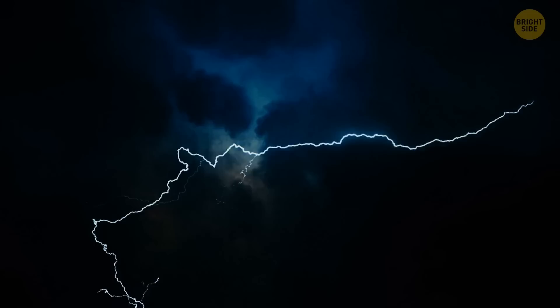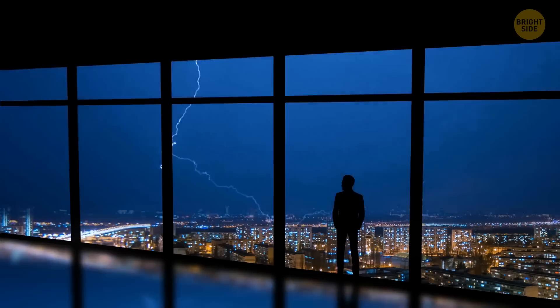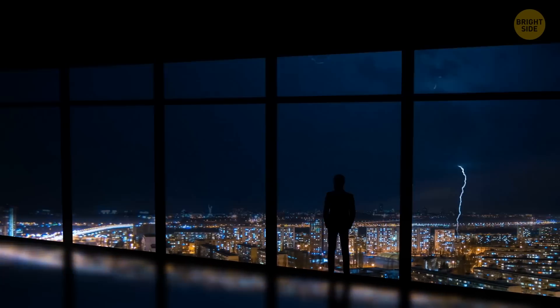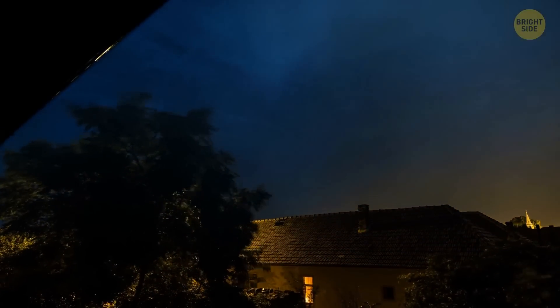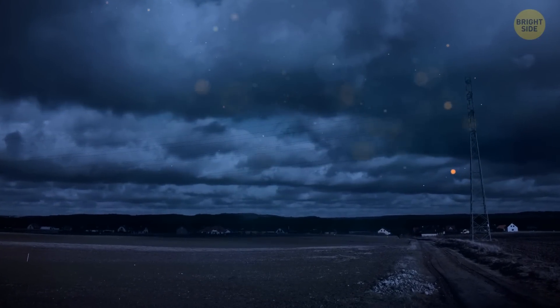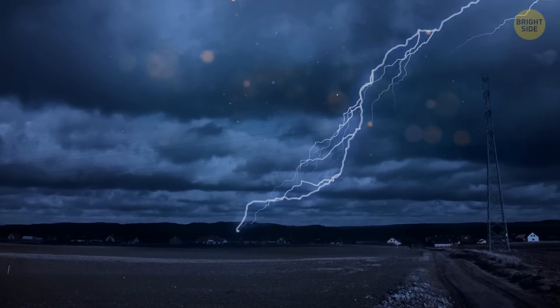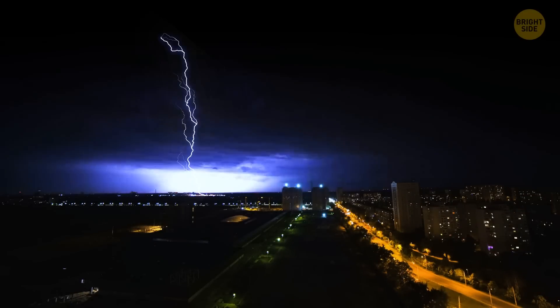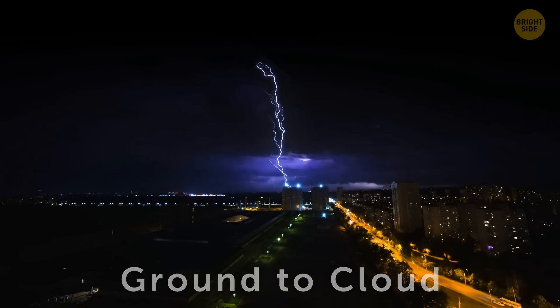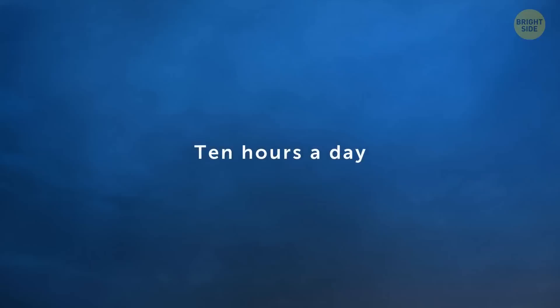Thunderstorms can be scary — but imagine seeing lightning for the first time in your life. Wouldn't you be scared? How can the sky discharge so much electricity without wiping out the entire human race every time it does so? And if you think there was only one type of lightning, think again. Lightning can move either downwards or upwards — from sky to Earth, or from Earth to sky. This can happen when there's a tall object near the spot of the lightning discharge, and the electrical field of the flash causes the light to travel from ground to cloud, as scientists call it.